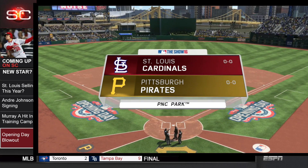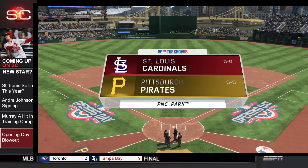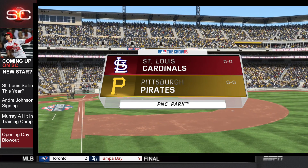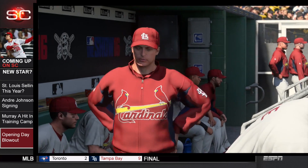Here in this opening day matchup, the St. Louis Cardinals traveled to Pittsburgh to face the Pittsburgh Pirates in PNC Park here in Pittsburgh. Here's your lineup for the St. Louis Cardinals.